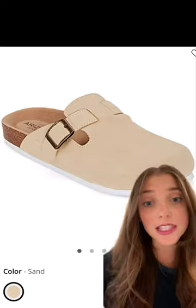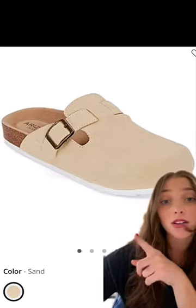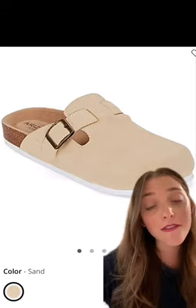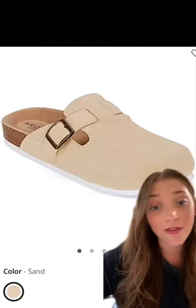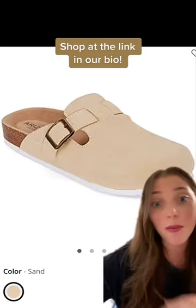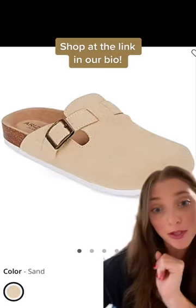Saving the best deal for last. Want to caveat that this model is only available in size five, but they're on clearance for $12.99 at JCPenney. So if you're a size five, run to the link in our bio to shop all the options, but be sure to pick up this one because it's a steal.